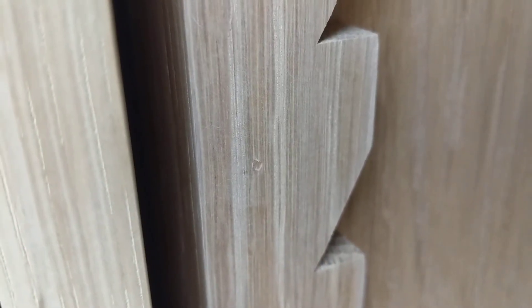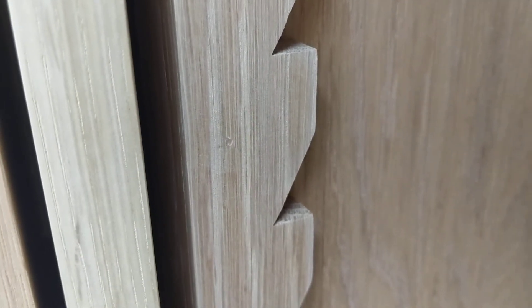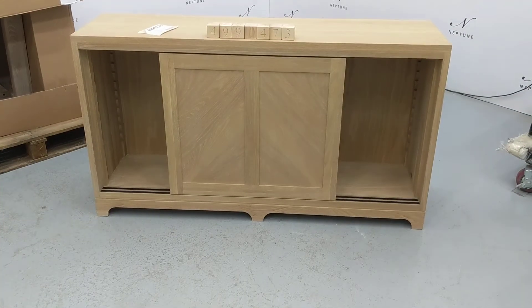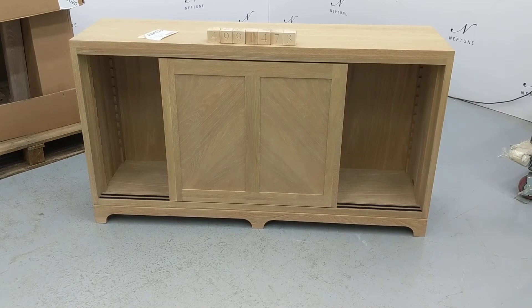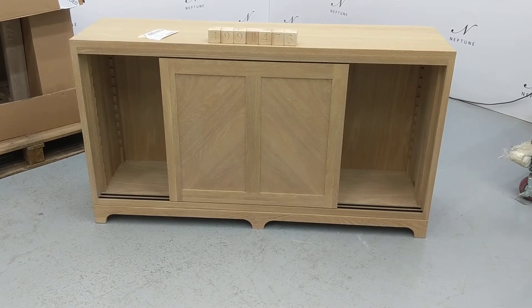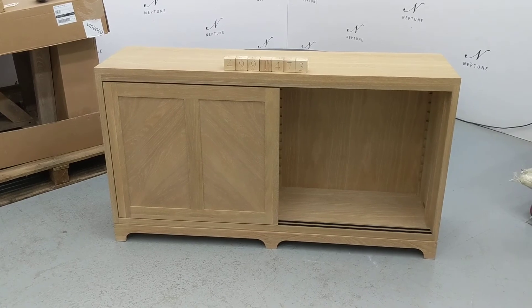There's a small dent in the zigzag support system on the left hand side of the right hand cupboard, and all the shelf supports and shelves are missing. Despite these imperfections the product is in a usable condition.